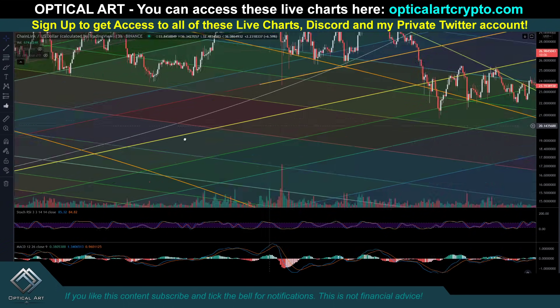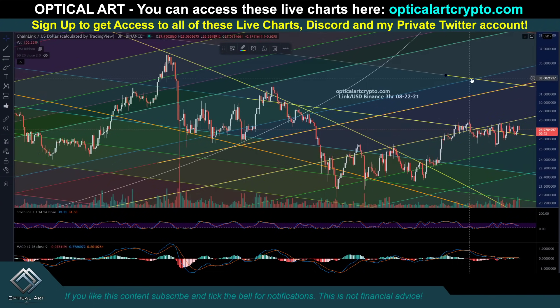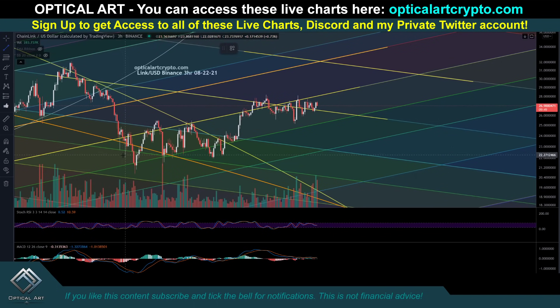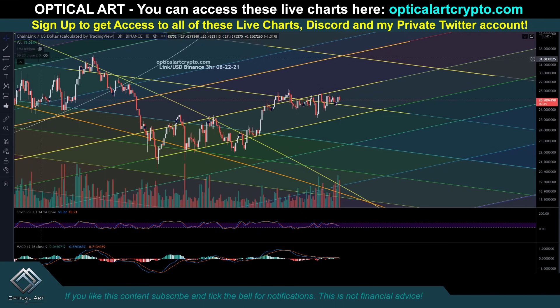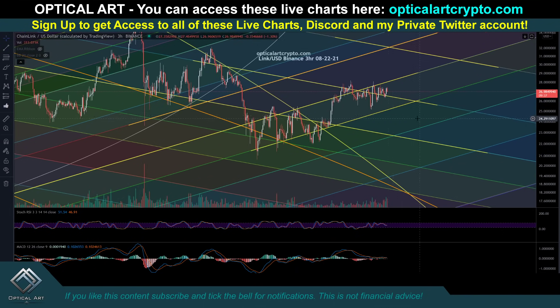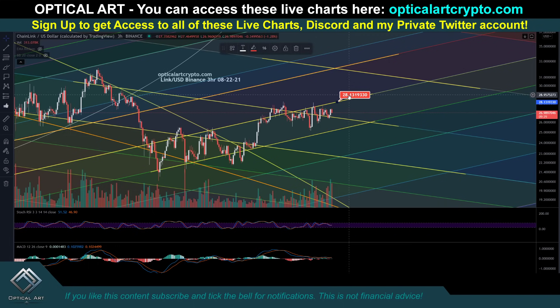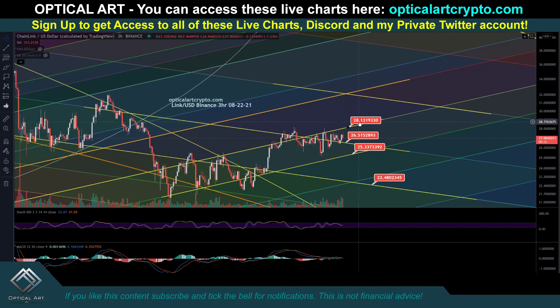We got four perfect wicks right to the support level. If we push up, you can see why this is a lot of resistance. This right now is going to be support — it's been a lot of support and resistance. So if we drop, your first support level is going to be right there. If that breaks, this is going to be very strong support — there's been a lot of resistance and support here, so this would be a major support level to potentially catch a bounce. If we push up, your current resistance is right here at $28.13. Your current support right now is around $26.51. If that breaks, your next support level is going to be around $25.33. And if we drop, your next support level is going to be right here around $23. Your very strong support level is going to be right at $22.48. If we push up, you're going to get a lot of resistance up here around $32.